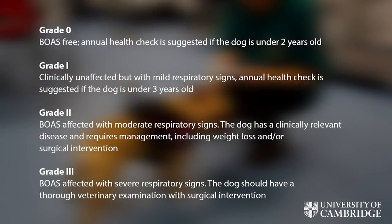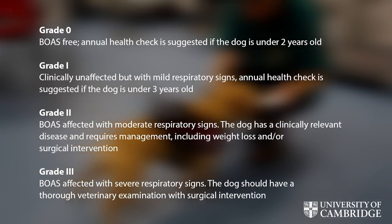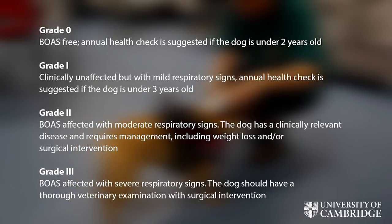With that information we give the animals a functional grade — whether they are mildly affected, severely affected, or non-affected. We sometimes also assess control dogs.